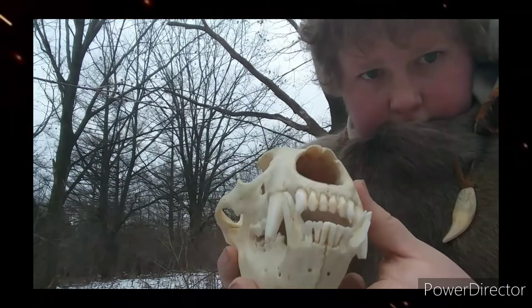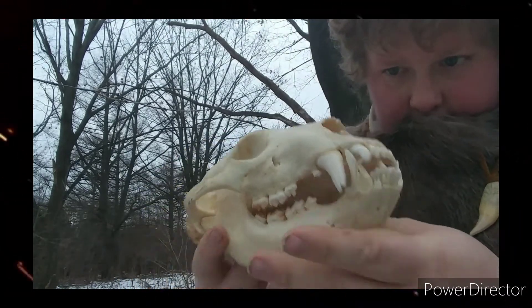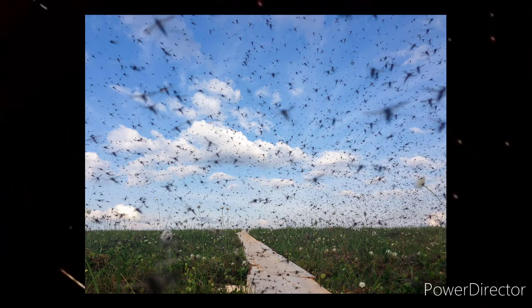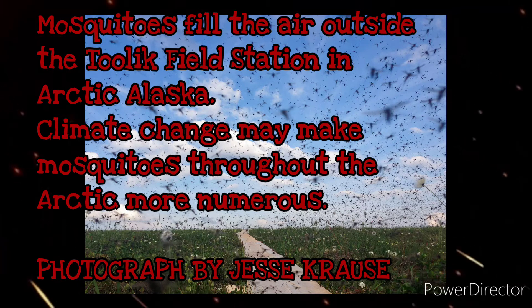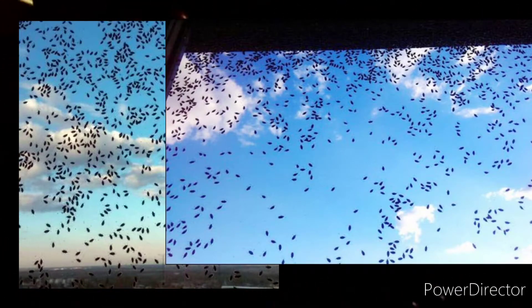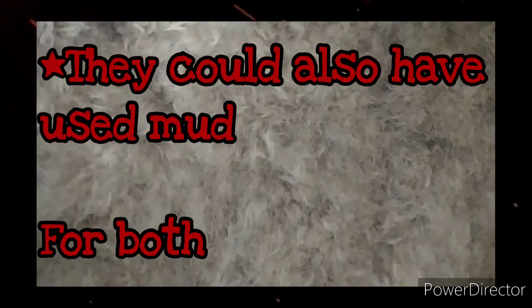Now I wanted to talk about some of my theories as to what Neanderthals could or would use natural pigments for — these are some of my thoughts as well as the thoughts of academics. Use number one is as simple as it gets: bug repellent or camouflage. Like most people, I'm sure Neanderthals wouldn't have appreciated getting bitten by mosquitoes. This wouldn't have been a problem during colder periods, but when the seasons got warmer, mosquitoes would have been a nightmare — just look at modern day Alaska and Siberia. So Neanderthals could have used ochre as a sort of barrier between their skin and the bugs.